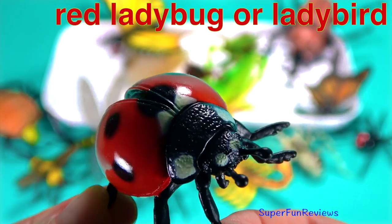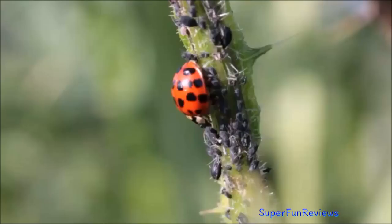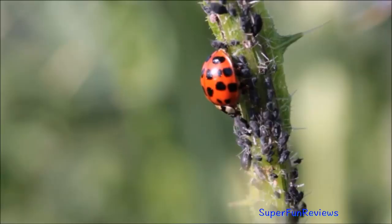A red ladybug, or ladybird. They are a type of beetle, usually red with spots. There are two sets of wings. The outer set is the hard shell for protection, and the inner ones are the wings they use to fly. Ladybugs are very helpful in the garden as they eat aphids and mites, which are bugs that are harmful to plants. And you can see there is plenty to eat here.